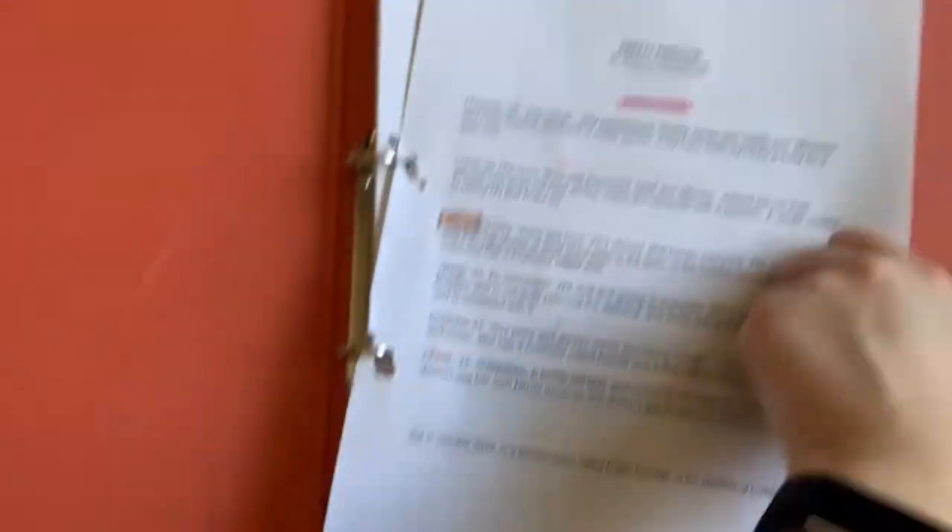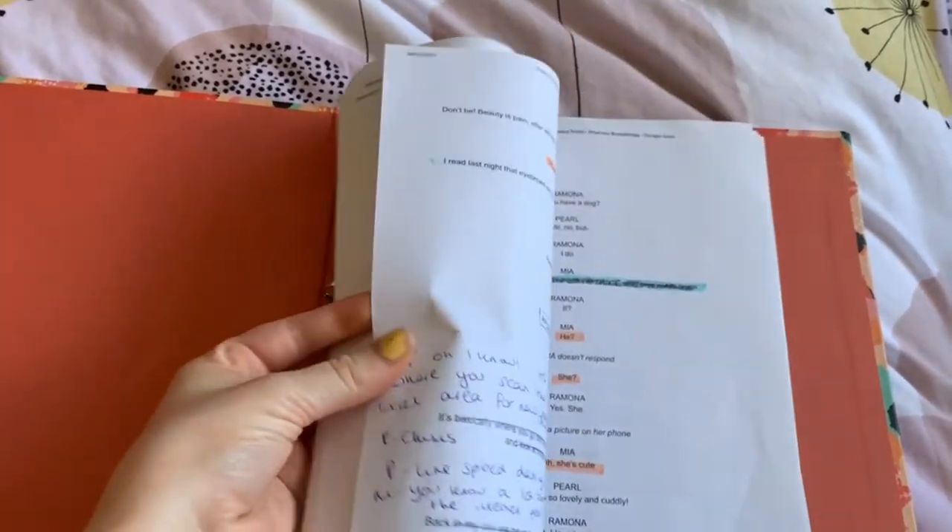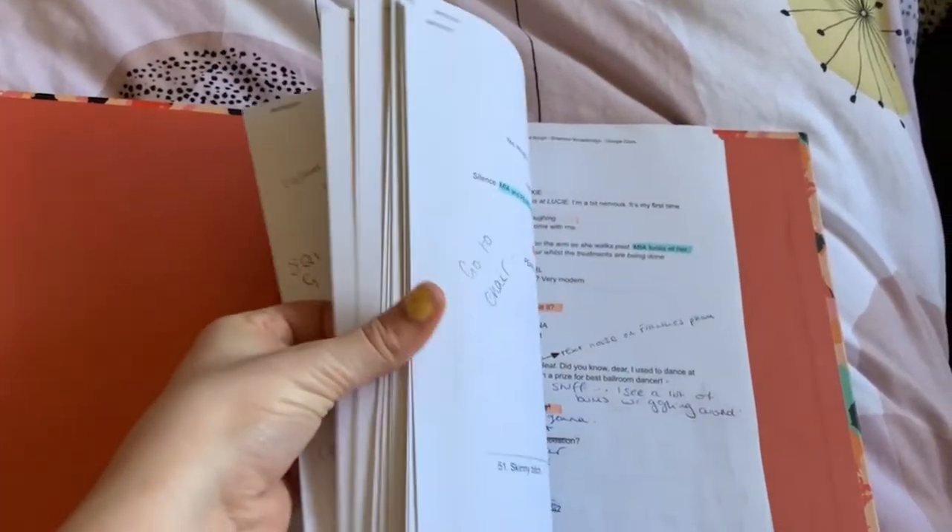Here's a little sneak peek of the script, with all the character descriptions, my notes, highlighted and everything. The play is called Pretty Prestige and it's based in a beauty salon just on the outskirts of London. There are six characters: three technicians — Mia, Frankie, and Lucy — and three clients — Pearl, Trixie, and Ramona. Each character has their own storyline and journey, and the play is about how the salon allows all these stories to intertwine and ultimately affect each other's lives.